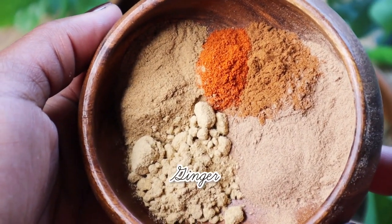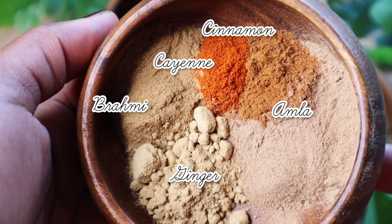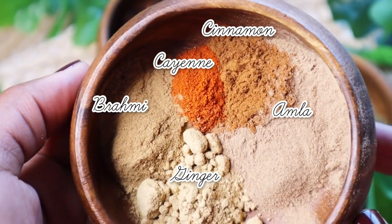In this mixture, I'm also using Ayurvedic powders like amla, brahmi, cayenne, cinnamon, and ginger.